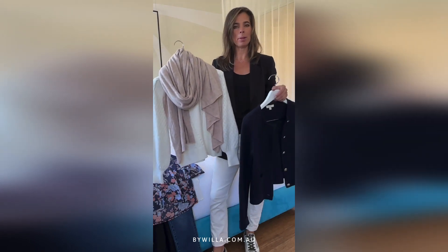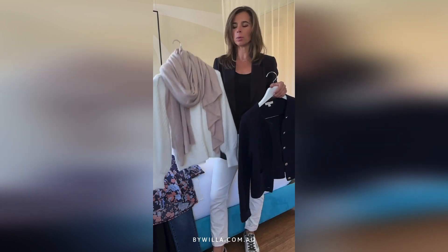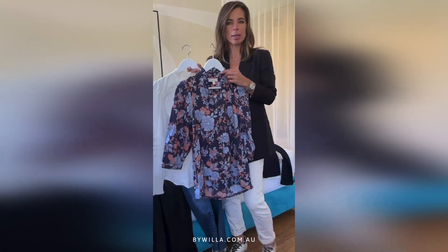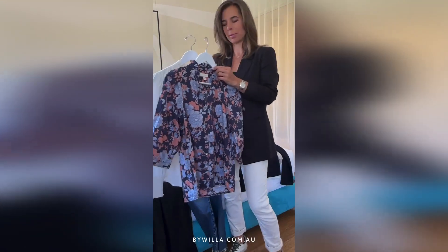A traveler wrap — I tell you, this has been my lifesaver. On the plane and at night times when it's cooler, wrap this up and you instantly feel cozy. It's also a really pretty knit. And a couple of great little blouses to make you feel feminine and pretty.